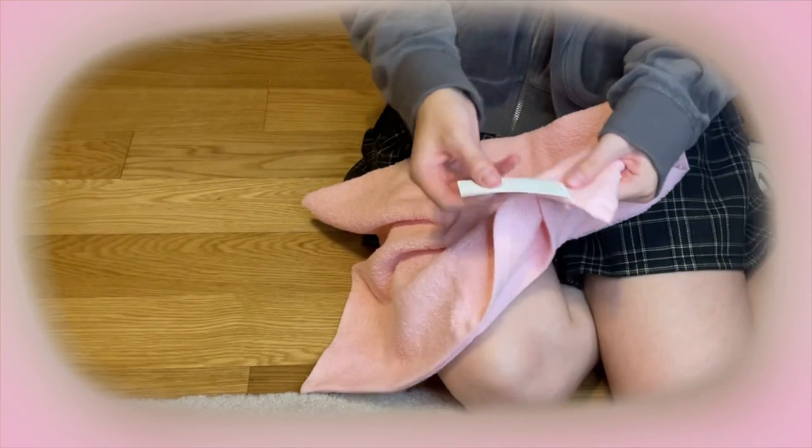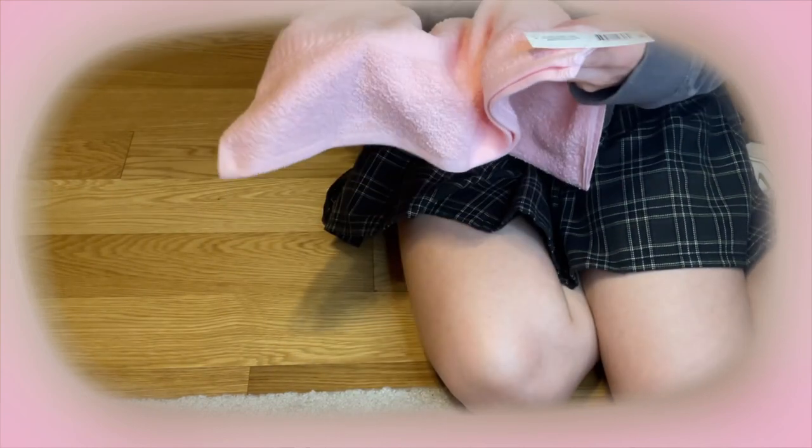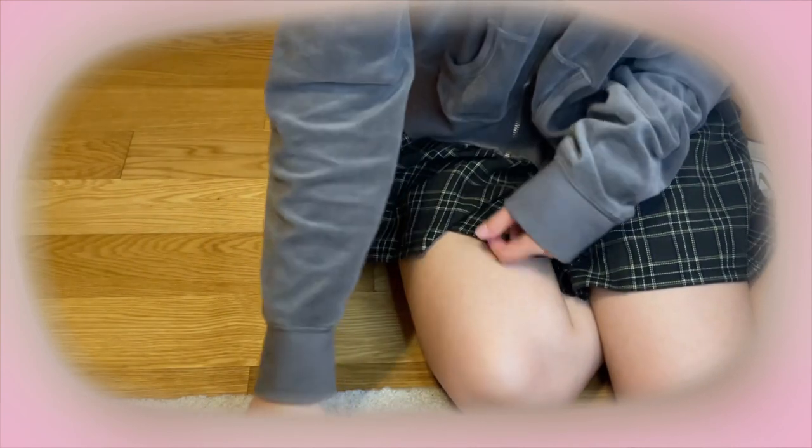The next thing I got is this cute little pink towel. I already bought one of these a couple weeks ago and I just needed a second one. Nothing special.